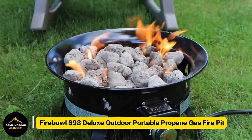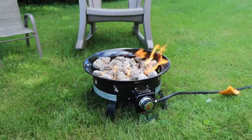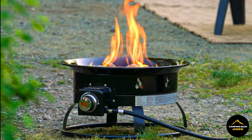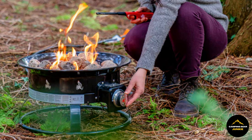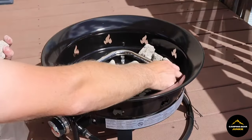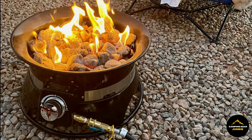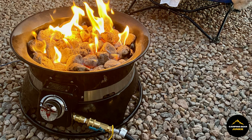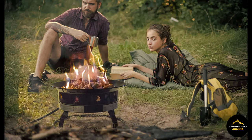Introducing our next essential gear, the Outland Living Fire Bowl 893 Deluxe Outdoor Portable Propane Gas Fire Pit. This innovative equipment simulates the experience of having your very own hearth during your outdoor ventures, but without the unpleasant mess of ashes or the inconvenience of smoke. Visualize a self-contained fire gracing your presence, generating warmth and illumination, and enriching your tale-telling moments or marshmallow roasting sessions. Remarkably, this fire pit is free from ash residue and doesn't impart that smoky scent on your garments, delivering all the appealing aspects of a traditional campfire minus the unnecessary complications.